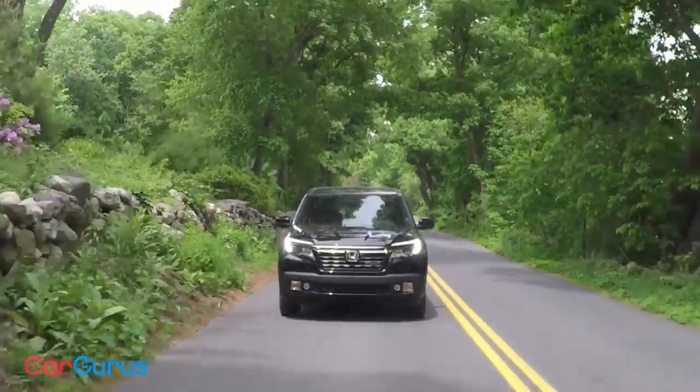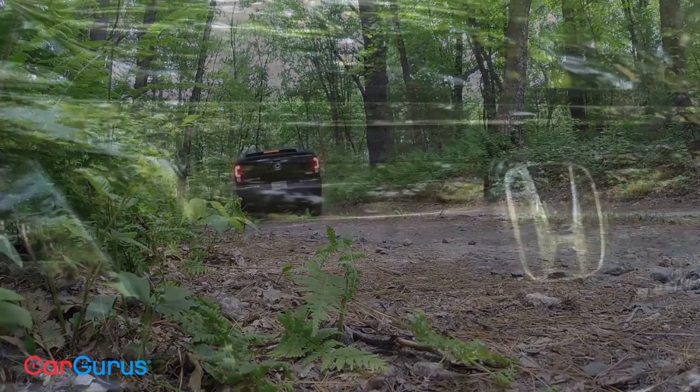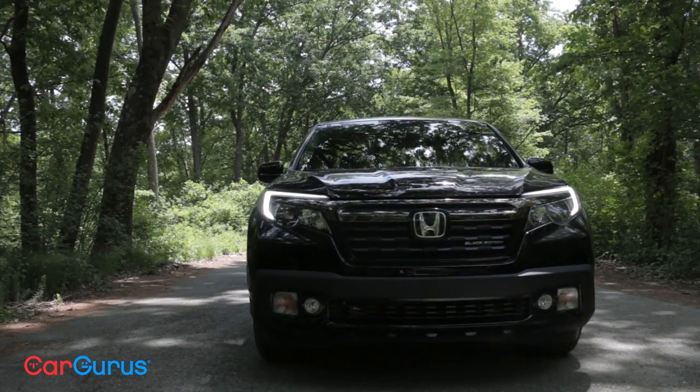When you don't have anything in the back, the ride can be kind of brittle — it shakes, vibrates. You don't really get that in this car at all. If I didn't know this had a bed in the back, I would swear I'm in the Honda Pilot or any number of car-based crossovers on the market.